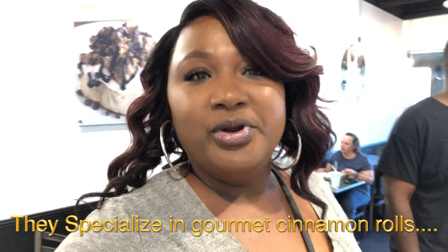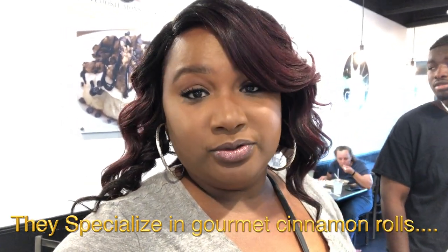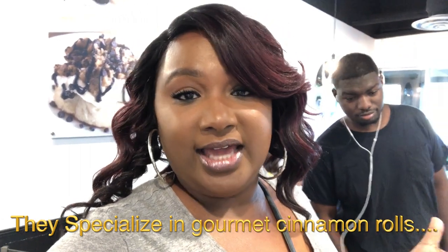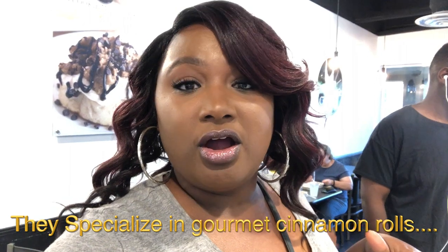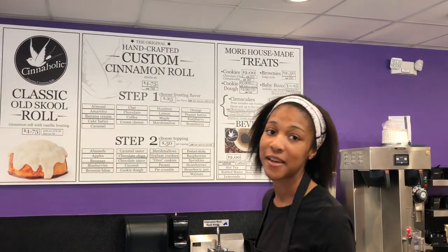All right, hey everybody, so we're at Cinnaholic. They customize gourmet cinnamon rolls so you can get them customized to your liking. We're about to try one — we're going to do a mukbang in the car, so y'all just stay tuned.